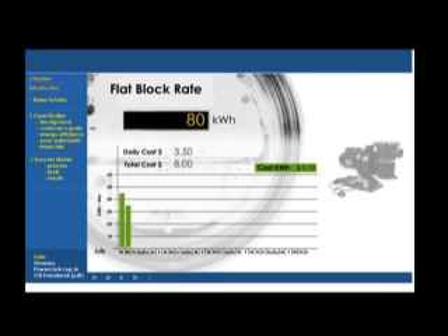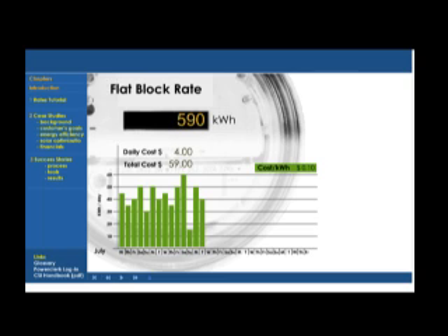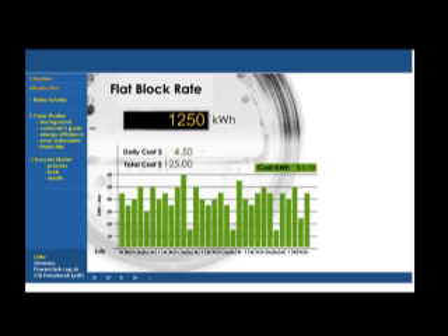Other equipment, like the pool and jacuzzi pumps, are usually on a timer, and the refrigerator cycles on and off to maintain its set temperature. Over the month, this all adds up. This customer used 1,250 kilowatt hours in the month and paid $125.